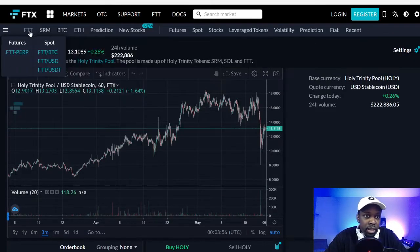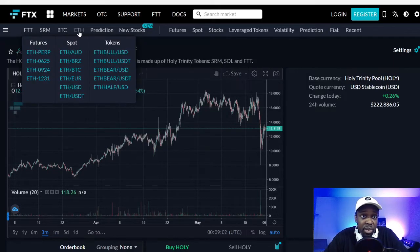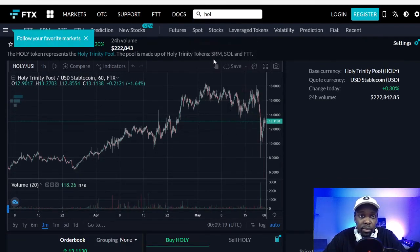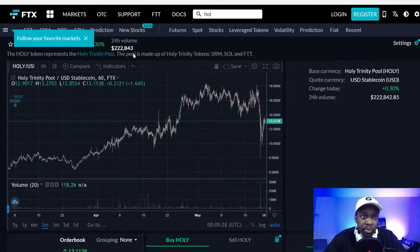You have to have an account with FTX exchange to trade it — I tried to find it other places and couldn't. Once you're on FTX, you just type 'holy' in the search. They have a perpetual future as well, but the main one is Holy Trinity stable coin. There it is — you can see the volume of people trading it. The Holy Trinity token represents the Holy Trinity pool, which is made up of the Holy Trinity token, Serum, Solana, and FTT.